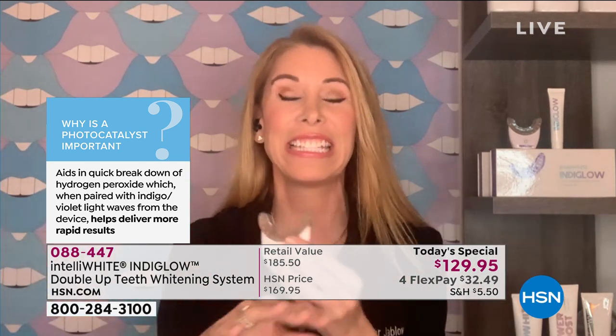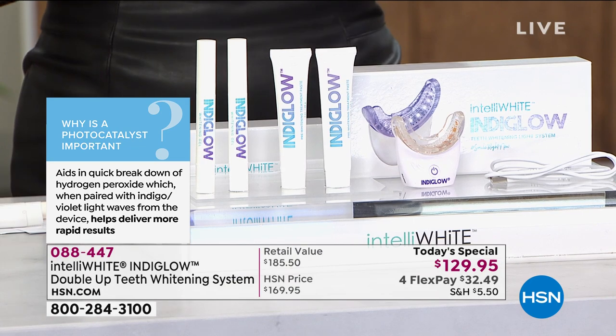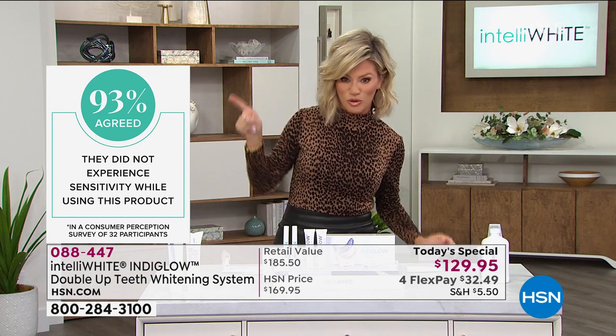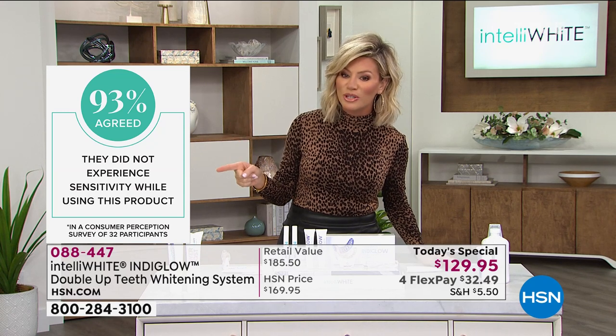This is what is working — this is the real deal. And the best part is zero sensitivity. Zero, none, zilch, nada. If you look at everybody's teeth that uses IntelliWhite here at HSN, we all have off-the-chart white, because none of us want to have any sensitivity. Right there you're seeing 93% agreed they did not experience sensitivity while using this product.